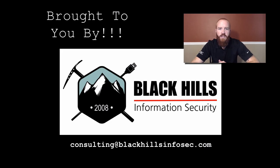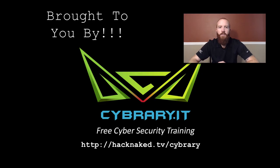If you're in need of a penetration test, vulnerability assessment, or any other type of security assessment, contact Black Hills InfoSec by sending an email to consulting@blackhillsinfosec.com. And by cybrary.it — get the latest hacking and security training for free from www.cybrary.it. You can visit the special referral link below at hacknaked.tv/cybrary.